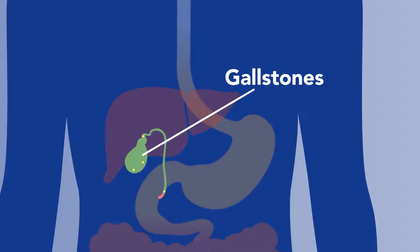Most gallstones are small and pass harmlessly out of the body. However, gallstones sometimes get stuck in the tiny ducts or exit of the gallbladder. After meals, muscles in the gallbladder contract to help release bile. If a gallstone blocks the movement of bile, the results can be quite painful.